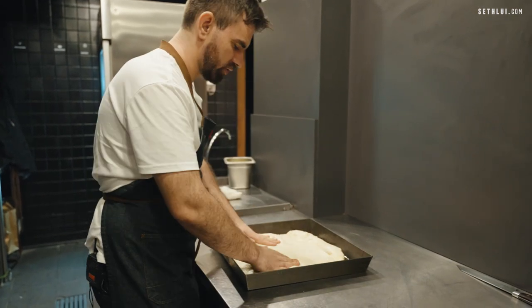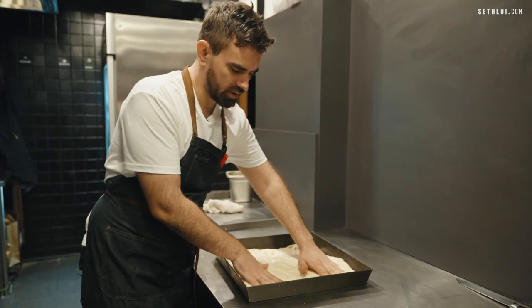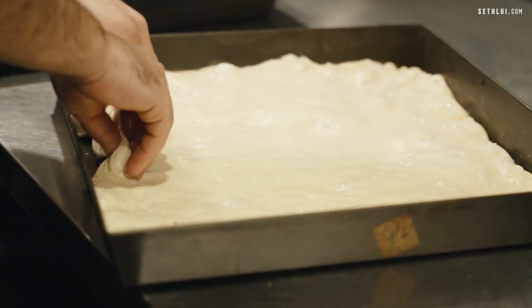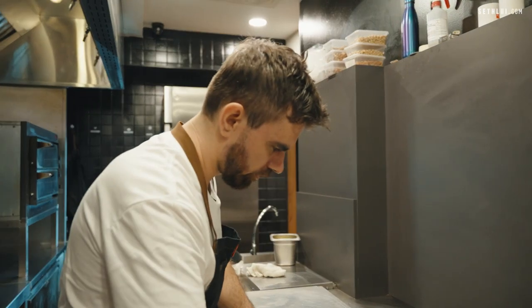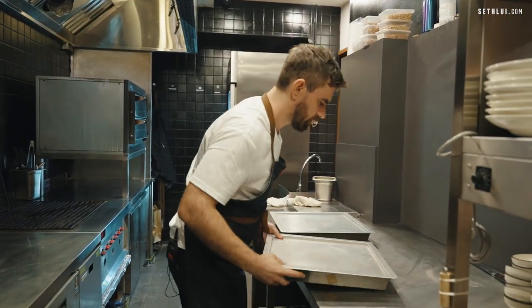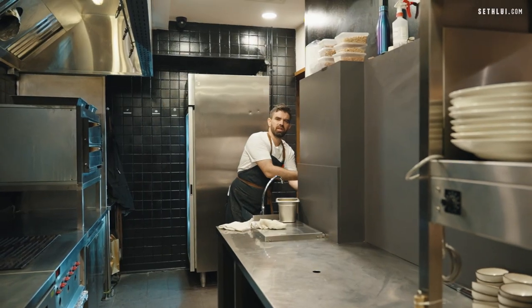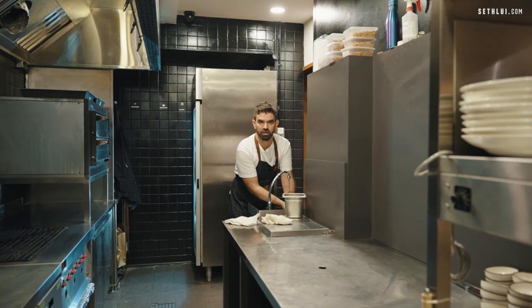And later we're going to bake it so it's puffed. This style of pizza is the Sicilian pizza, which is very bready. I have the oven preheating. After I've opened the pizza, I leave it on top of the oven to proof. Ten minutes before lunch starts, we pre-bake it and then put all the filling on top and bake it again.